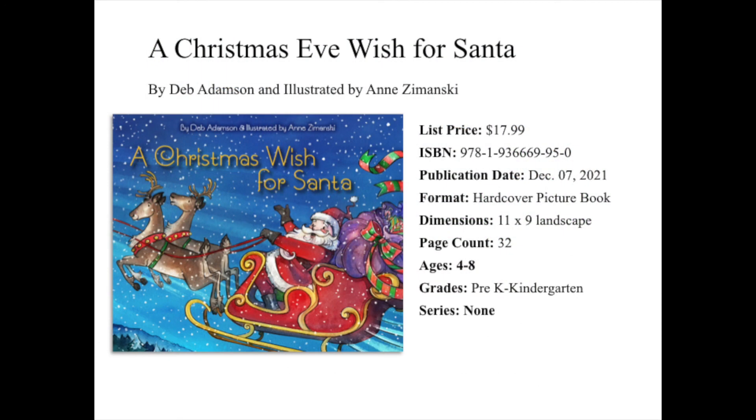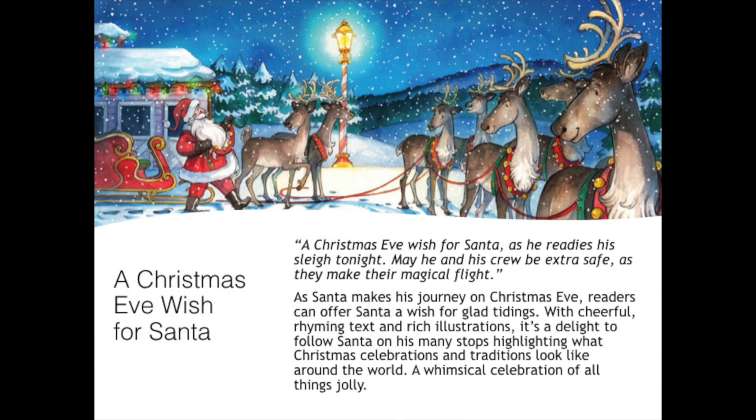Up next, we have A Christmas Wish for Santa by Deb Adamson and illustrated by Ann Zemansky. This is a hardcover picture book intended for our youngest readers, but can go up to as old as age eight. "A Christmas Eve wish for Santa as he readies his sleigh tonight. May he and his crew be extra safe as they make their magical flight." As Santa makes his journey on Christmas Eve, readers can offer Santa a wish for glad tidings.